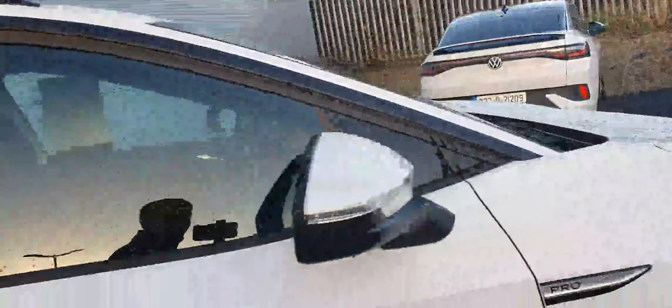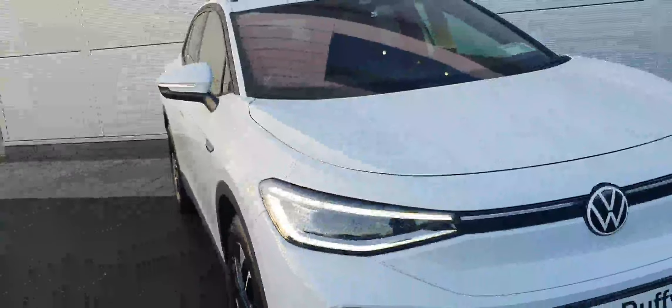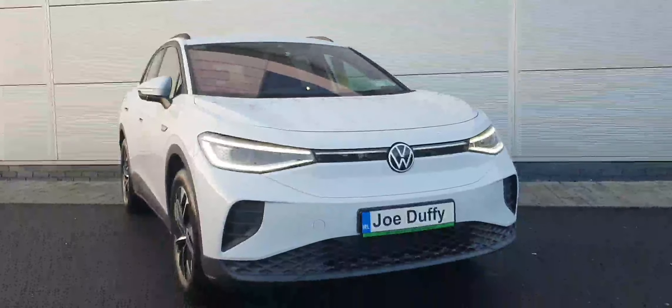The car comes with just 4,600 kilometres on the clock and is in fantastic condition. If you're interested in a test drive or viewing of this gorgeous ID.4, please don't hesitate to get in touch.